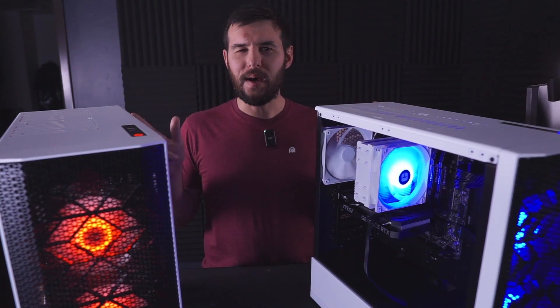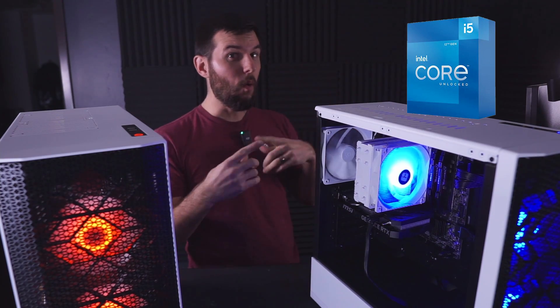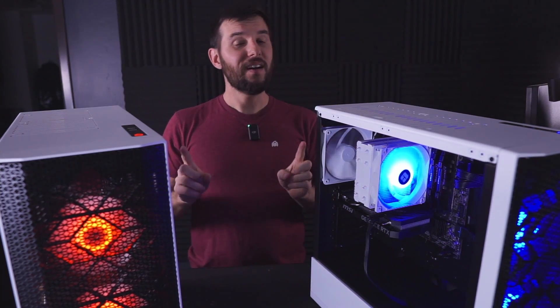It's the tale as old as time: who has the better budget CPU? Is it Team Blue or is it Team Red? To figure it out, I've built two nearly identical budget PCs.